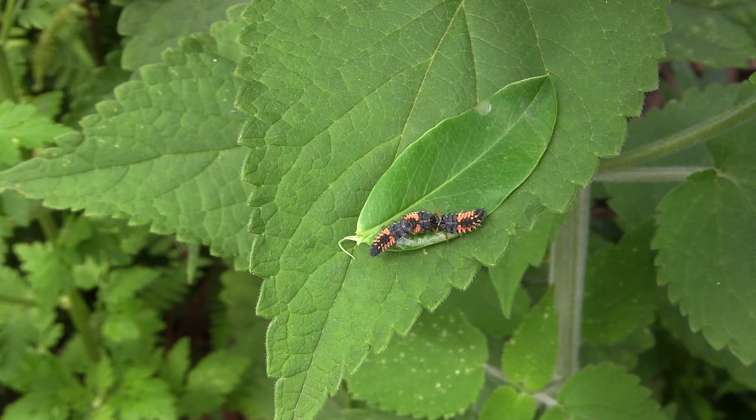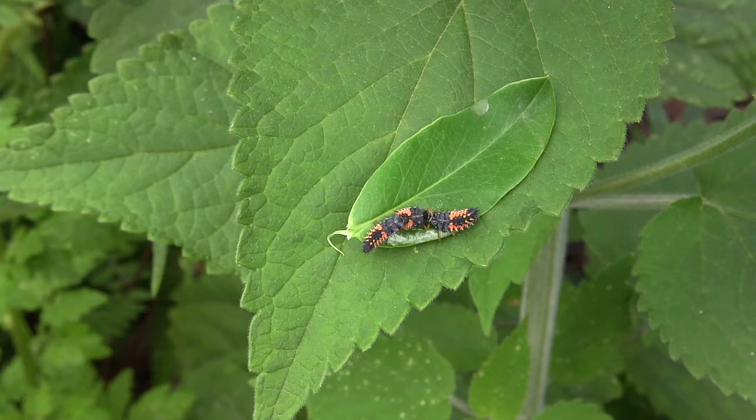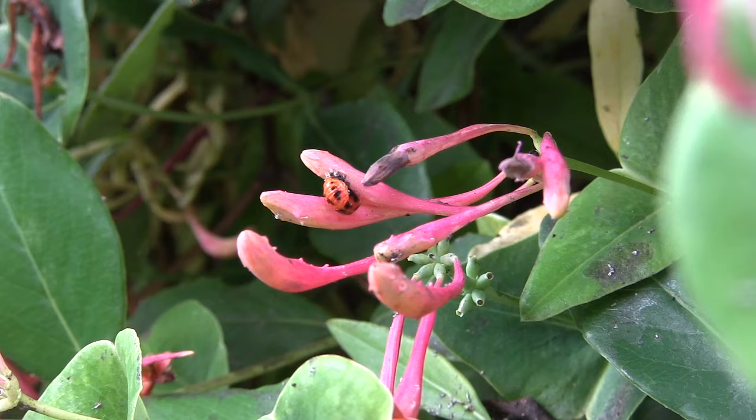Look closely at your gardens for all the exciting stuff happening there. Ladybugs are carnivores — not only are they carnivores, but they are cannibals. Take a look at the two on the ends as they're eating their fellow ladybug larva. Here at the center of the screen is the pupa stage of the ladybug. When you see this in your garden, leave it — these are helping you out by eliminating pests.